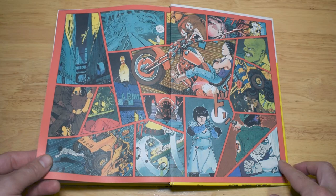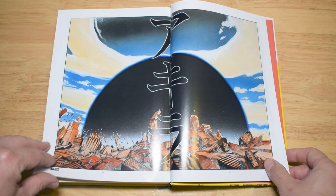They do come with a few colour pages at the start of each volume, but nothing too extensive. I definitely prefer the black and white art of this series in a big way.